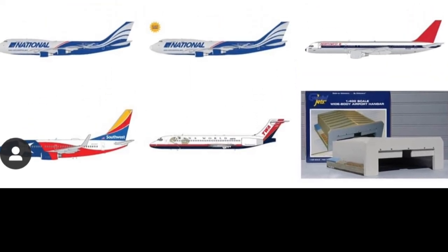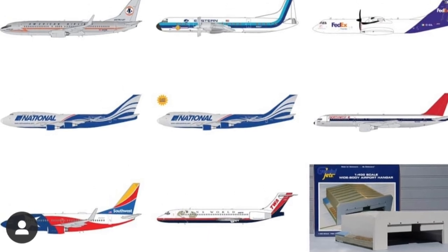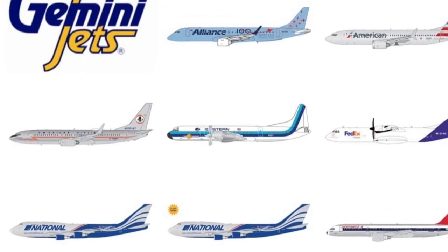Thank you all so much for watching. I'm definitely going to be getting the American 737 MAX 8 and the Southwest Lone Star 1 livery. Thank you all so much for watching and I'll see you in the next one. Bye!